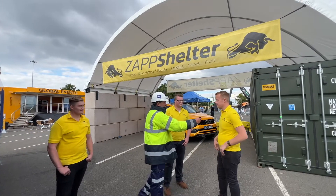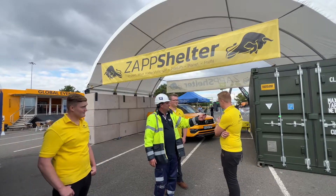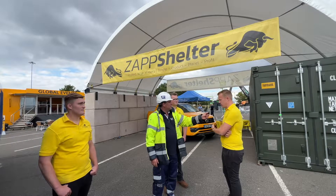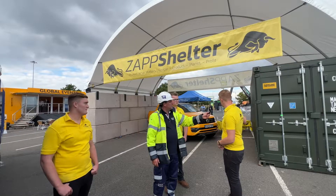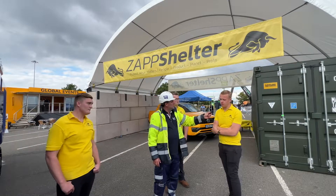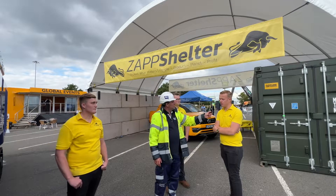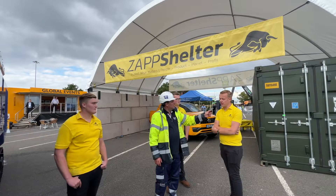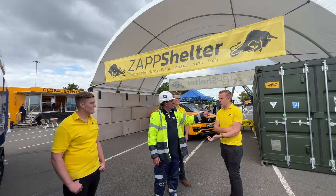You can see here that we've actually got our own storage facility being used to create the Zap Shelter — that's part of the process. This is a 20-foot container, and they come in many applications. You can get roller doors or side openers — this is the end-opening one. You can put your pallets in, set it up with racking, or use it as a workshop or a canteen depending on where the site is.